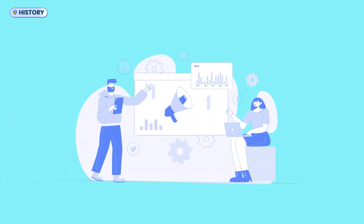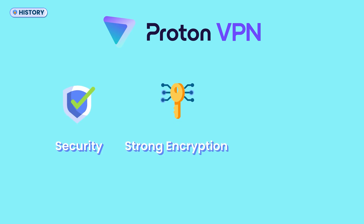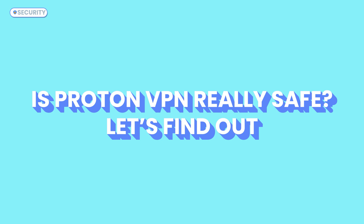While many competitors rely on flashy marketing, ProtonVPN focuses on security, strong encryption, and open-source development. But does its privacy-first approach make it the safest choice? Let's find out!